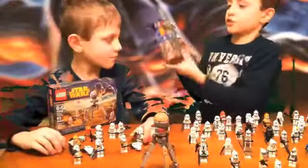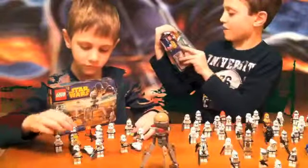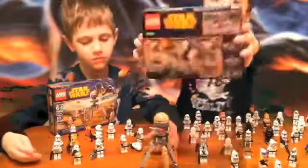I forgot to show you my box — it's ages 6 to 12, 99 pieces, and it's set number 75035. And on the back it just shows you a scene.